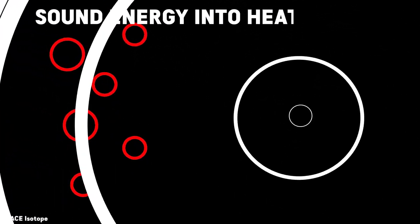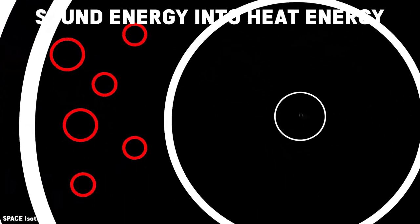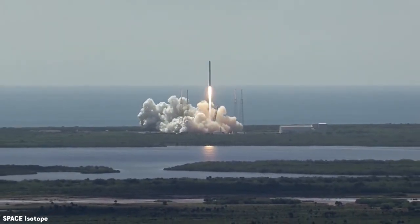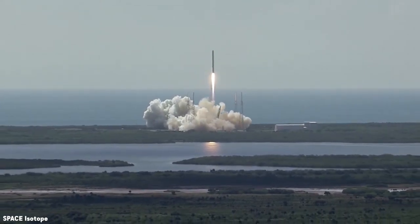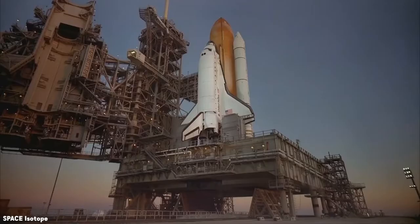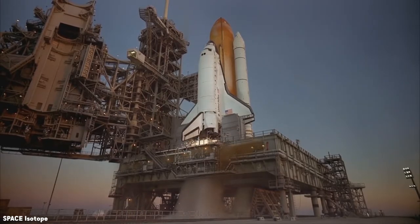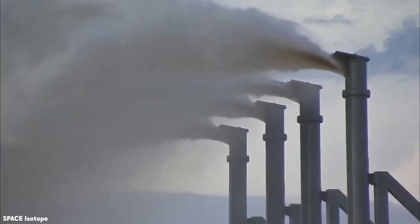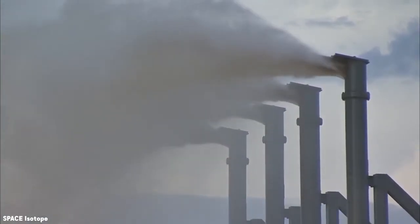These were large nylon bags filled with water and stretched along the flame holes of the SRBs. As the sound waves from the engine meet the water molecules, they start vibrating, converting sound energy into heat energy. The massive white cloud below and around the rocket at launch is not smoke but wet steam generated as the rocket exhaust boiled away huge quantities of water.